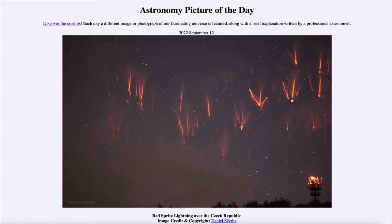That is apod.nasa.gov/apod. Today's picture for September 12th of 2022 is titled 'Red Sprite Lightning over the Czech Republic.' So what do we see here?